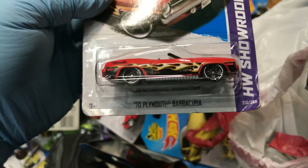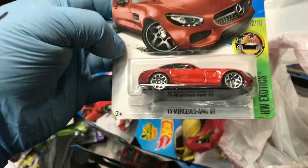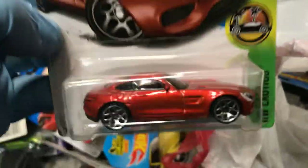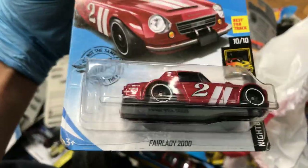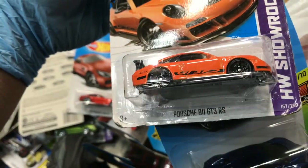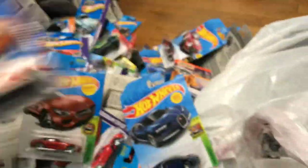A 1970 Plymouth Barracuda. Wow — 2015 Mercedes-AMG GT, New for 2017, beautiful color. Nissan Fairlady — oh yeah, Porsche 911 GT3 RS, keeping that one for myself!